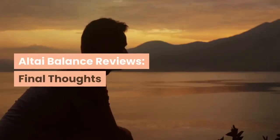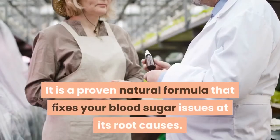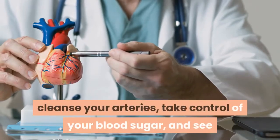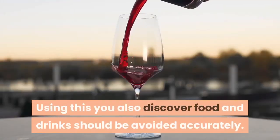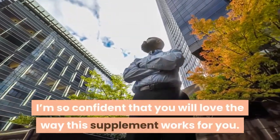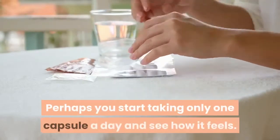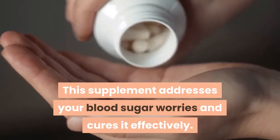Altai Balance Reviews — Final Thoughts. I would highly recommend Altai Balance. It is a proven natural formula that fixes your blood sugar issues at its root causes. This supplement also helps you increase your metabolism, cleanse your arteries, take control of your blood sugar, and feel 10 years younger in just a few weeks. You also discover which foods and drinks should be avoided. Thousands have taken Altai Balance without side effects. Perhaps start taking only one capsule a day and see how it feels — this supplement addresses your blood sugar worries and cures it effectively.